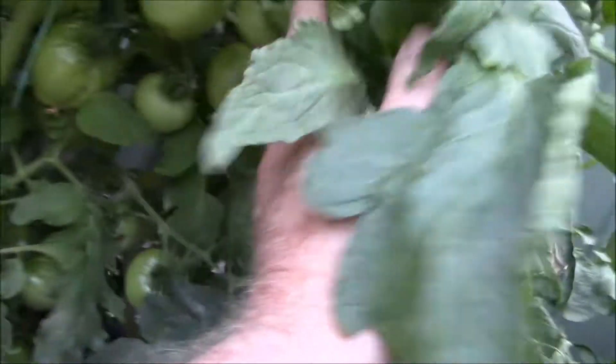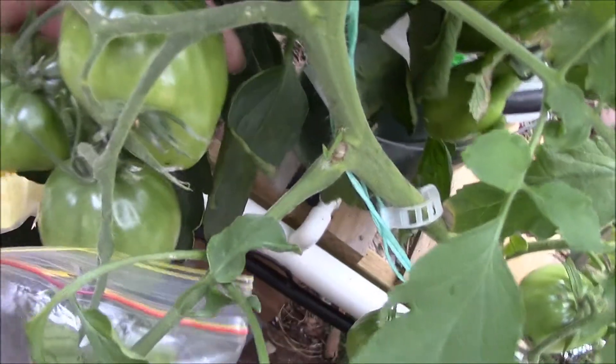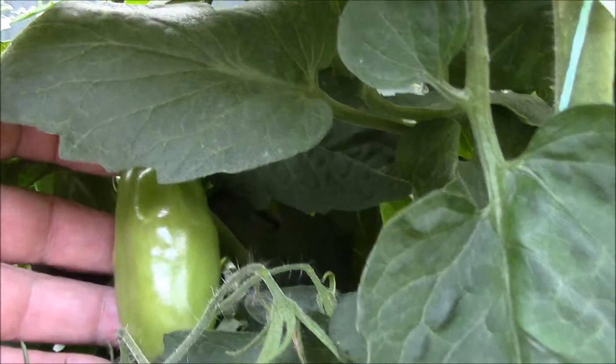Plenty of Ox Hearts — bucket loads of them in there. Everything seems to be cropping quite heavily. This is the Spence Pensioners Tomatoes, they're cropping quite nicely. The San Marzanos are going fine.